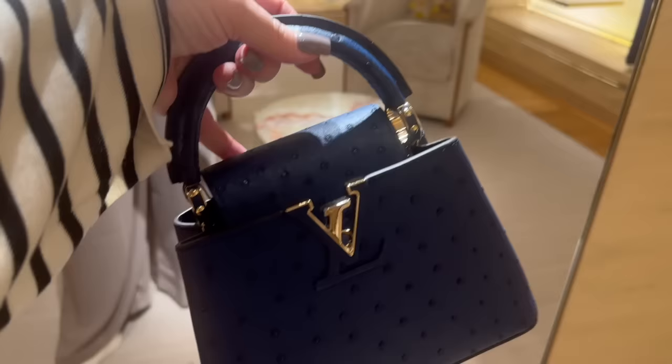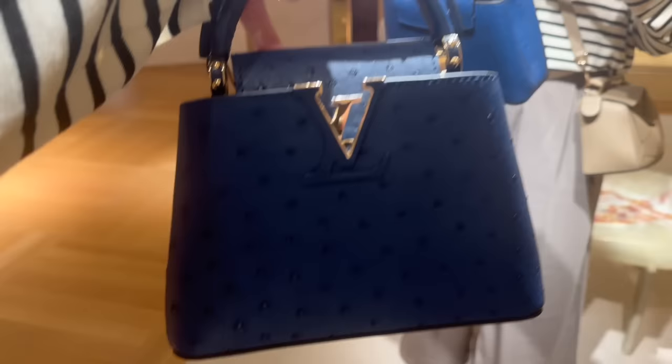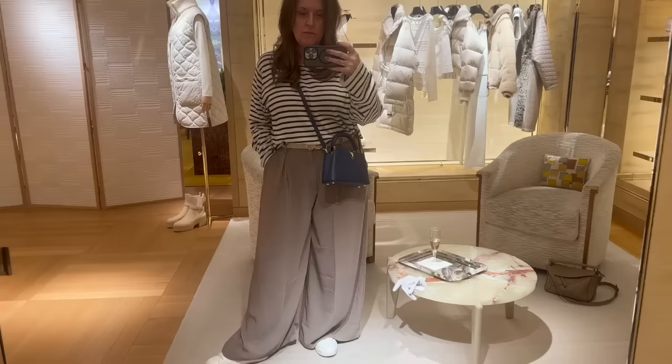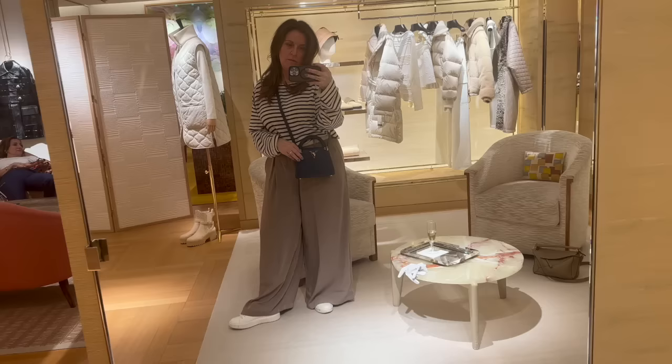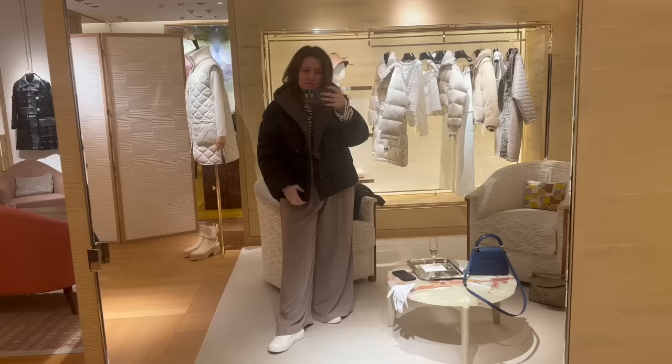The camera isn't capturing this light at all — it's a beautiful navy blue, coming up a little royal, but it's more like a really dark navy. If you watched my Paris wish list video, you know the Capucine was on a possible list. After seeing so many beautiful exotics in London, this was a big ask for me. All the stores I went to, I wanted to see their special Capucines, and this one did not disappoint.